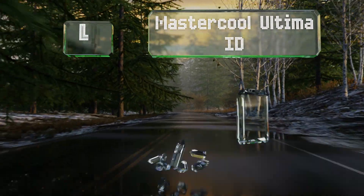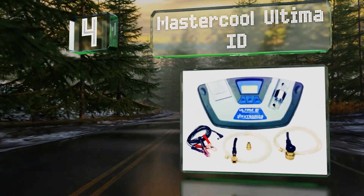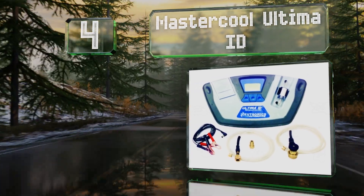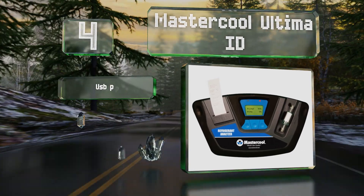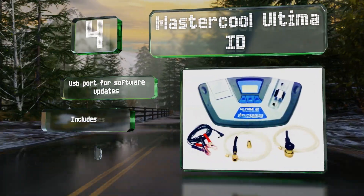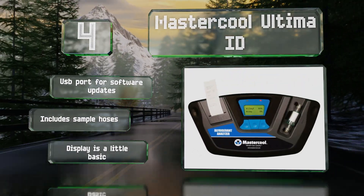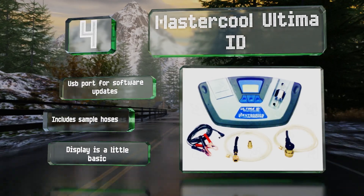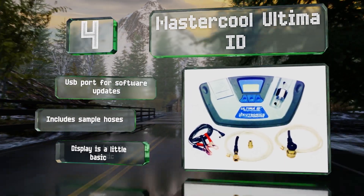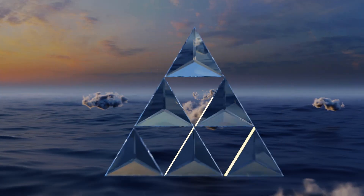At number four, it might look simple and unimpressive, but the Master Cool Ultima ID makes up for that by providing a percentage breakdown of the amounts of various gases in both R1234YF and R134a systems. It also has a built-in printer and can support a number of languages. It includes a USB port for software updates and sample hoses, however the display is a little basic.